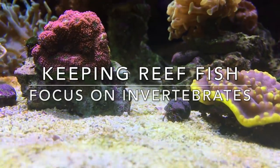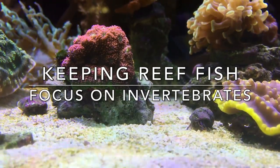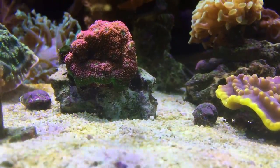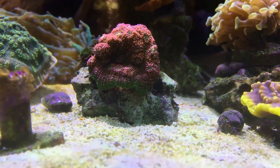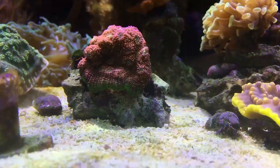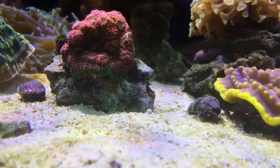Hey YouTube, Reef Spy here. Today I'm going to do another video on my Keeping Reef Fish series, focusing on invertebrates. You're probably saying, wait a minute, invertebrates aren't fish — and that's true — but they do cover just about all of the other animals that we keep in our reef tanks besides fish. So I decided they deserved their own highlight video, and that's what I'll be covering today.